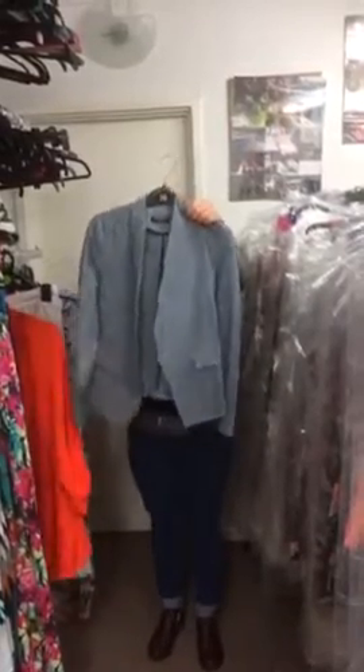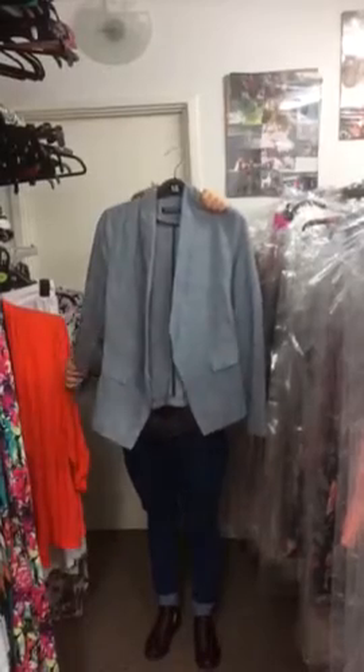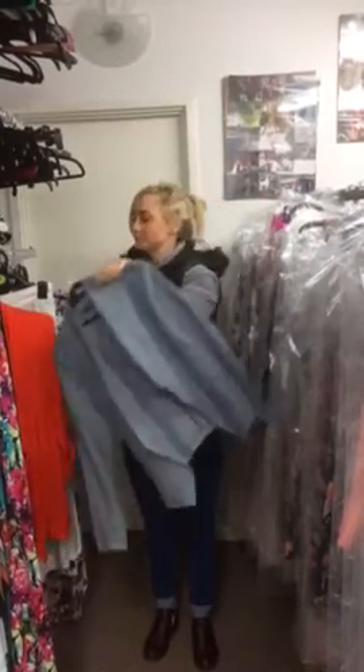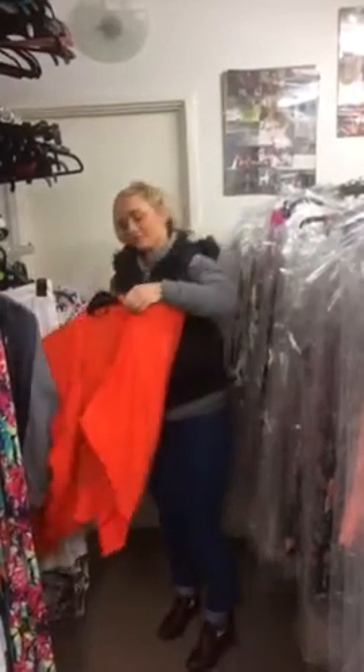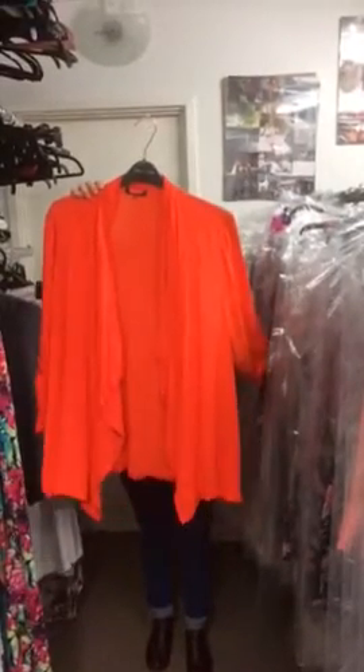We've got the Collection Blazers at £6.00 — you can also buy these in bigger quantities and there's a few different styles and colours. And we've got the New Look Plus Size Blazer at £4.50.